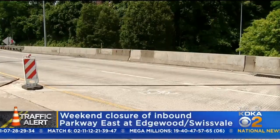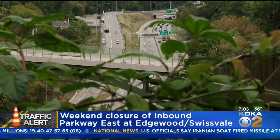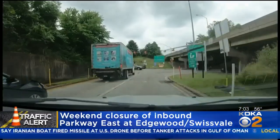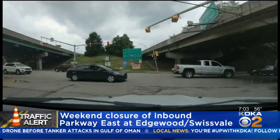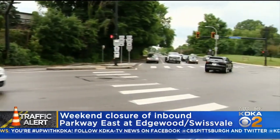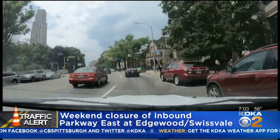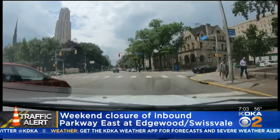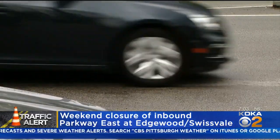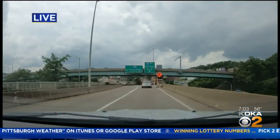PennDOT is telling drivers to give themselves some extra time to get to their destinations. There are a few detours in place for cars only — you can exit at the Edgewood-Swissville exit and follow the detour signs. Cars and trucks can take the detours that begin at the Wilkinsburg exit. KDKA did learn most of this detour is only one lane. Other posted detours include the Forward Avenue and Beachwood Boulevard ramps to westbound on the Parkway, westbound on Route 30 to west on the Parkway, and West-Swissville Avenue to westbound on the Parkway.